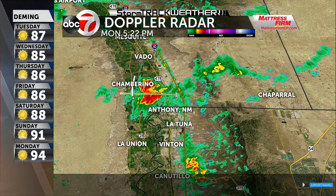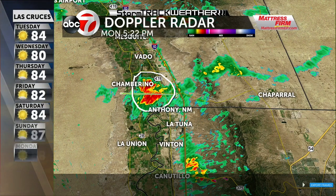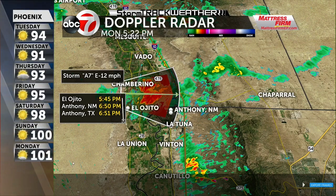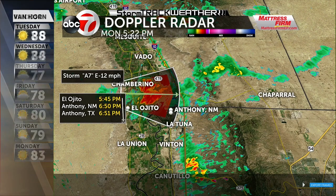I'm a little bit too far south of that particular storm, but this is a pretty good one. We're getting some pretty good rain out of this particular cell right there in Chamborino and right along Highway 478. That's where the heaviest part of the storm is now starting to make its way through. Moving to the east at 12 miles an hour — Anthony, New Mexico and Anthony, Texas, you might be able to get the southern end of that cell around 6:51 or so.